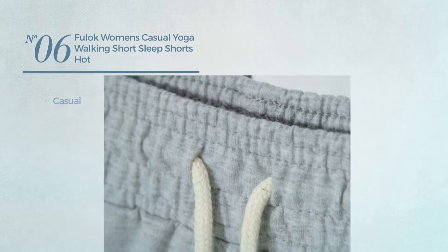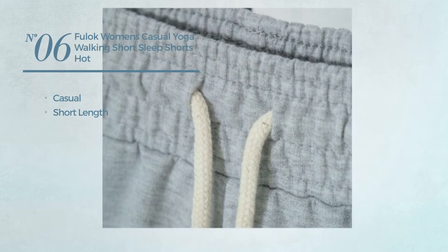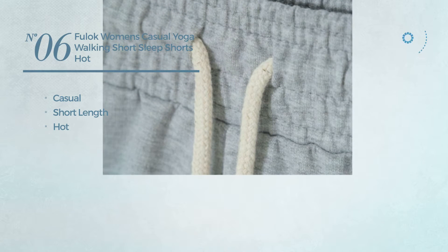Number 6. A casual short length shorts. Featuring a hot look. Available in 6 other colors.